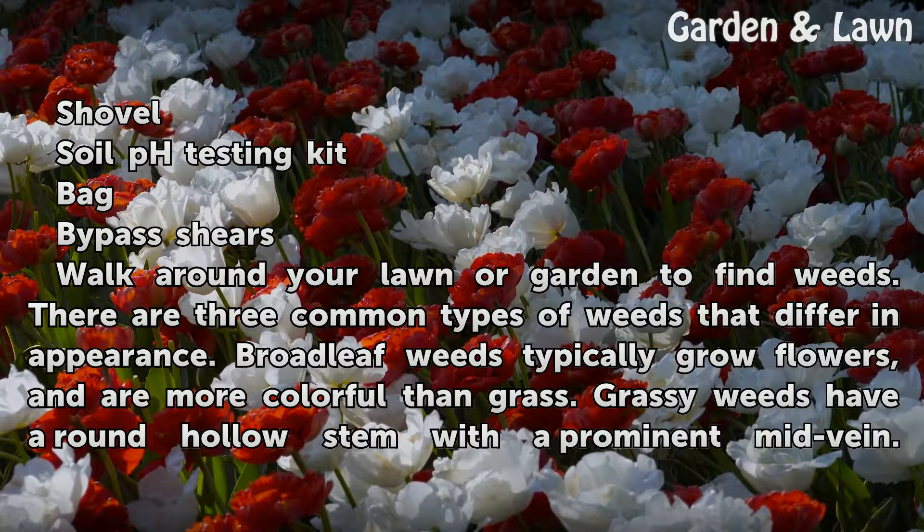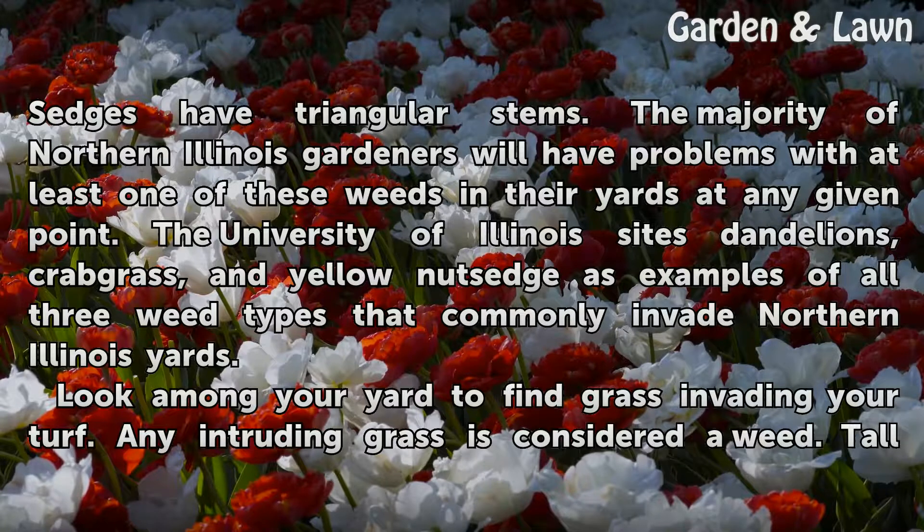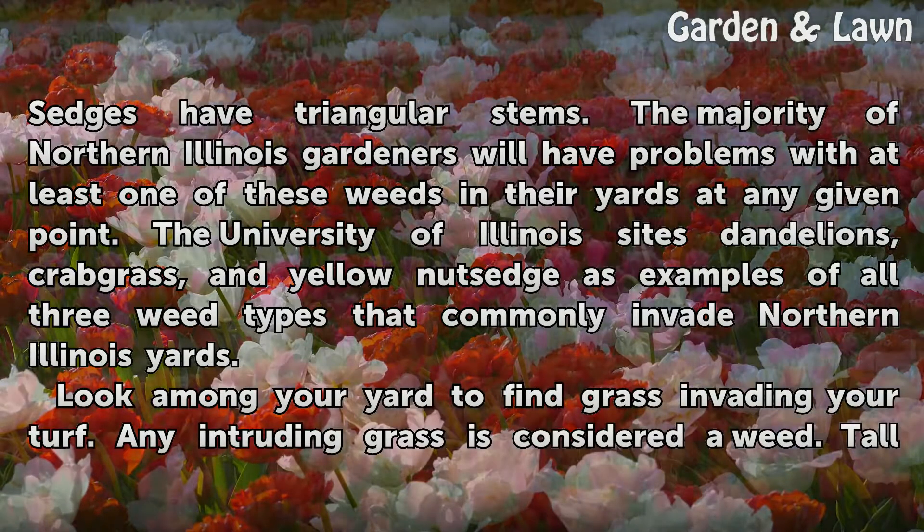Walk around your lawn or garden to find weeds. There are three common types of weeds that differ in appearance. Broadleaf weeds typically grow flowers and are more colorful than grass. Grassy weeds have a round hollow stem with a prominent mid-vein. Sedges have triangular stems. The majority of Northern Illinois gardeners will have problems with at least one of these weeds in their yards at any given point.